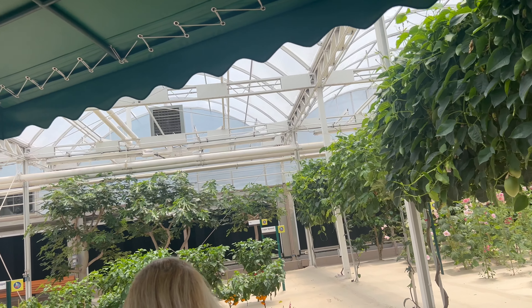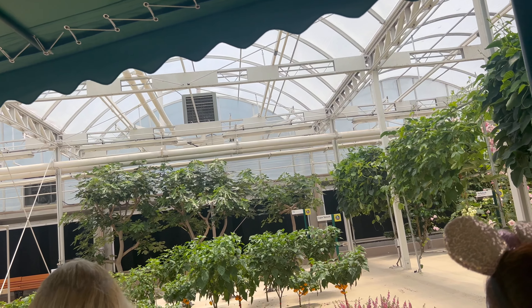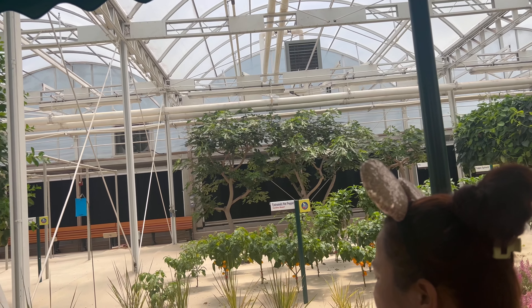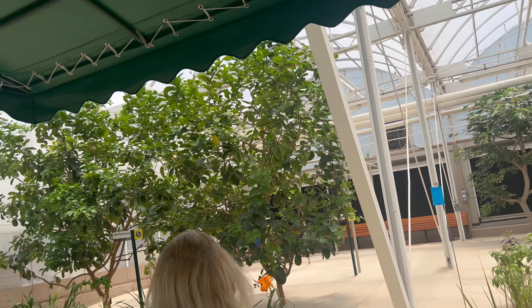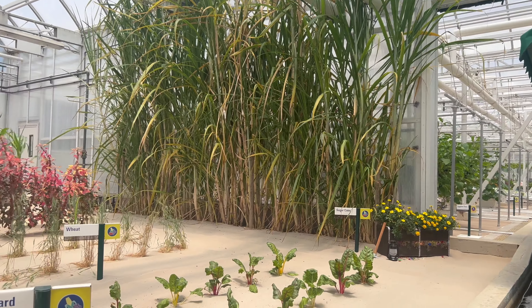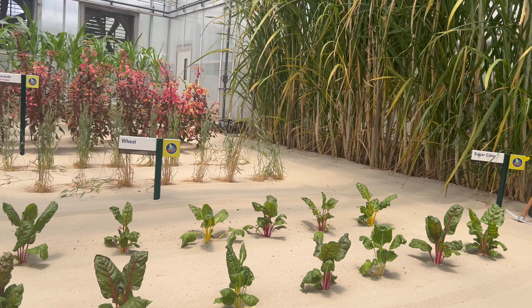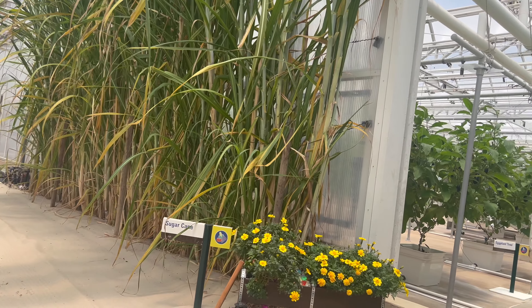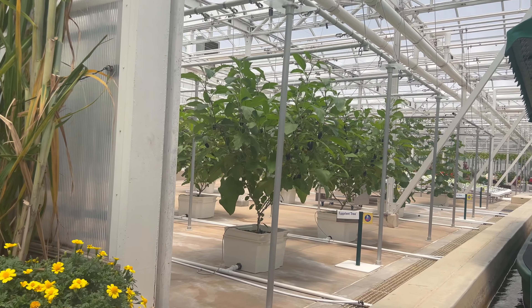These are peppers — heart peppers. These plants are definitely on their way up. Innovative growing techniques like these increase yields, while more efficiently using resources like water, fertilizer, and pesticides.